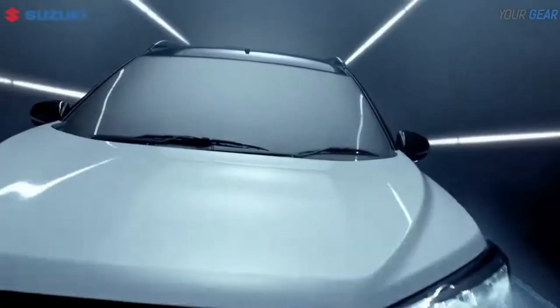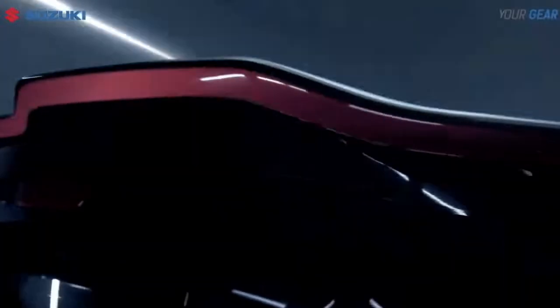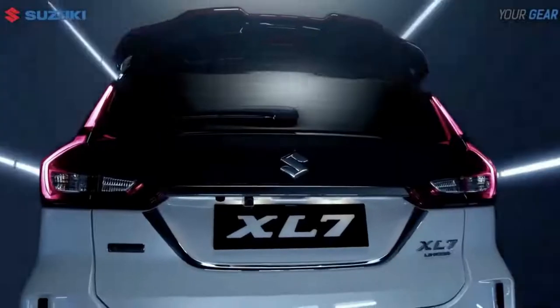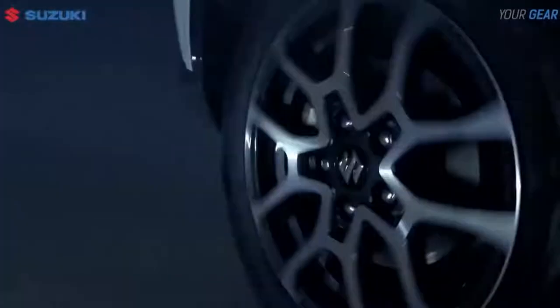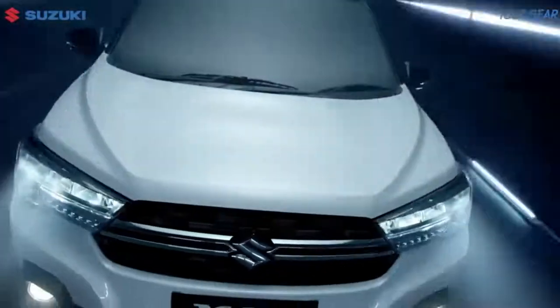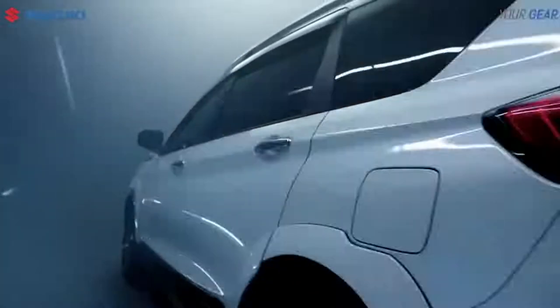Suzuki Indonesia officially launched the Suzuki XL7, which looks more sporty. Carrying the name Suzuki XL7 Alpha FF, this new Suzuki car comes with the tagline 'gear to accomplish.' The car, which was first launched at IIMS 2022 at JI Expo, Jakarta, carries the concept of a vehicle that has a tough, stylish, and character appearance.